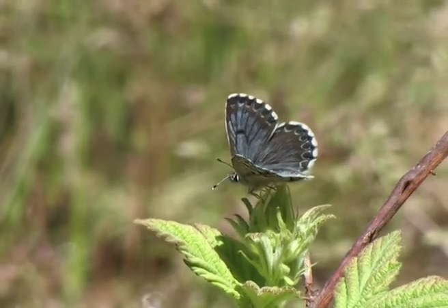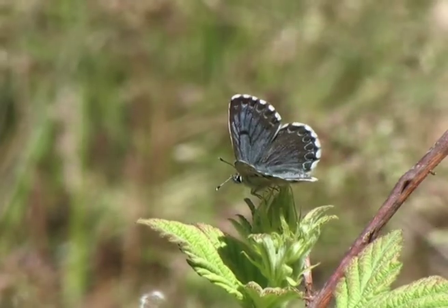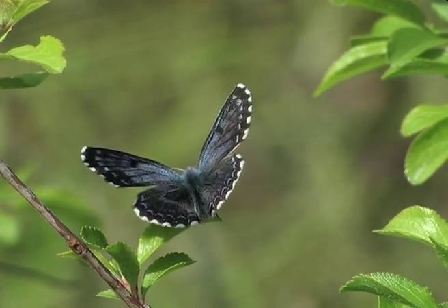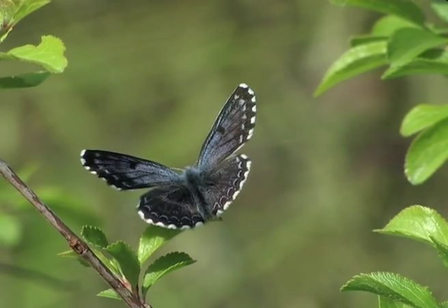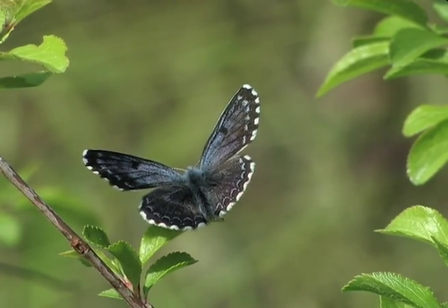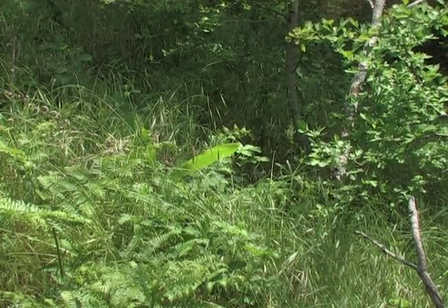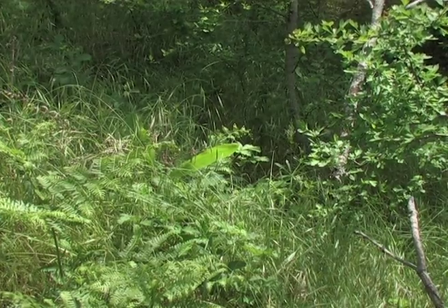A handsome very young male rests for a short moment. Not far off a female relaxes, her wings open, her beautiful blue sheen on show. She flies off and comes to rest a little further away, her wings closed once more.